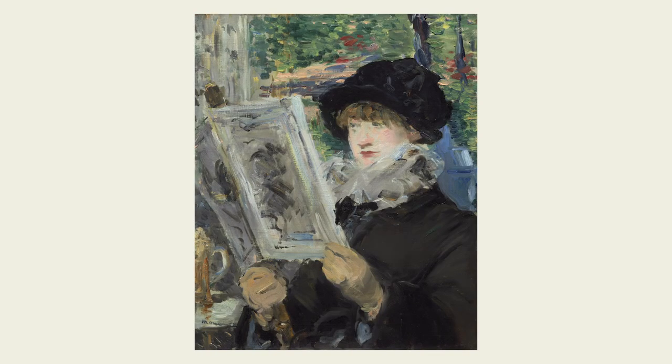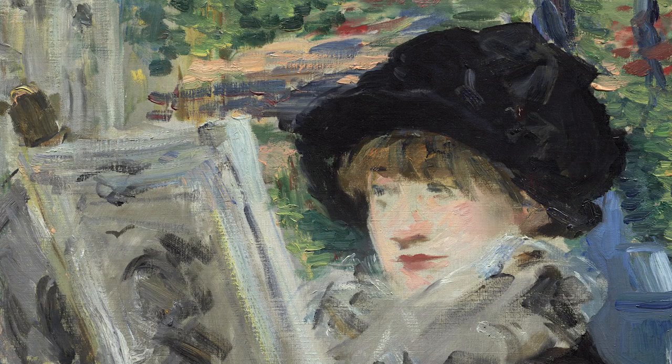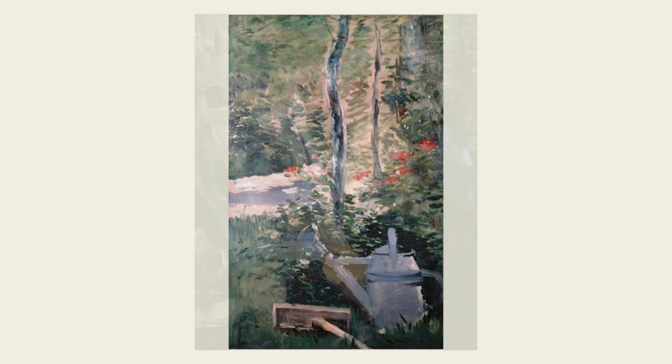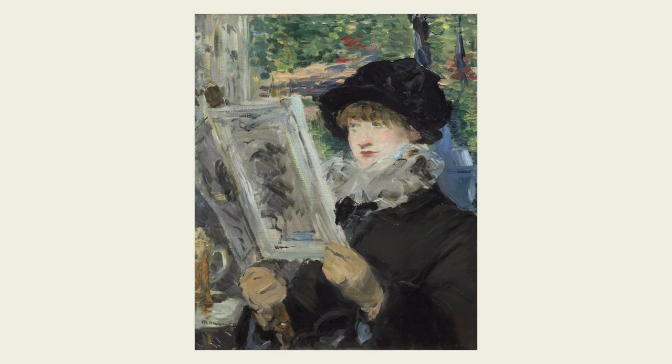Look at this woman reading. She's clearly outside in a garden, right? Actually, this background is one of Manet's own paintings. One of the clues is this blue watering can behind the woman, which is the same as the one in this painting and was repurposed as the background for this portrait.